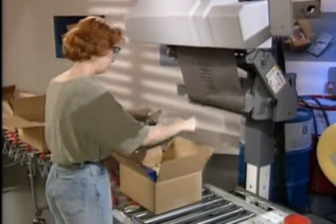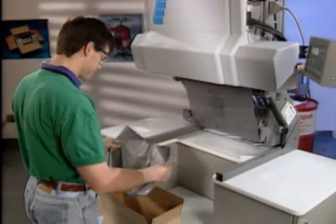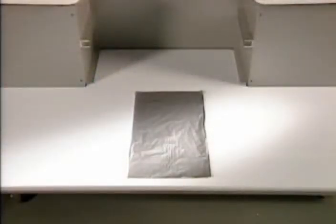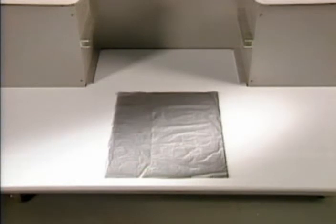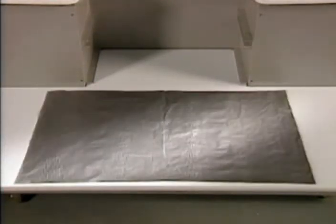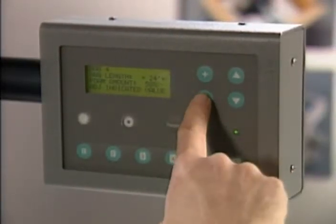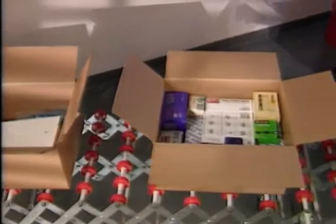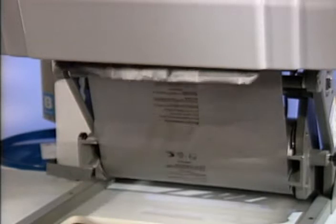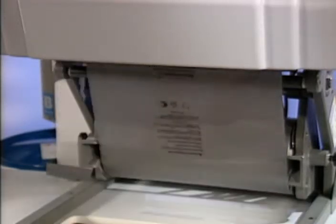Economical, fast, and easy to use, the SpeedyPacker Foam and Bag Packaging System is ideal for any size packaging operation. For added flexibility, four different film widths are available to accommodate virtually any packaging application. Using any one of the six easily preset combinations of bag length and foam quantity, many different product and carton sizes can be packed. Since time is money, the SpeedyPacker dispenses up to 21 bags per minute to keep your packaging process operating efficiently.